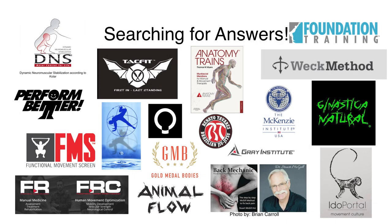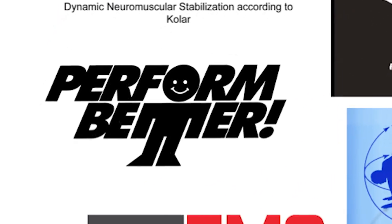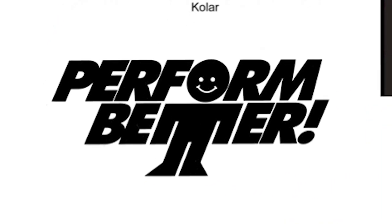I wanted to learn, so I started seeking out all the experts and looking through the curriculum. Let's start with this one on the left and take you through them. Perform Better was a summit where they bring in experts, you pay, you're there for three days, and they share their best practices at the Perform Better Summit.